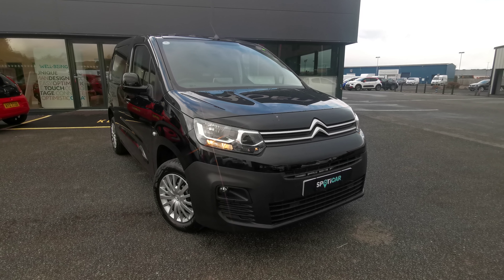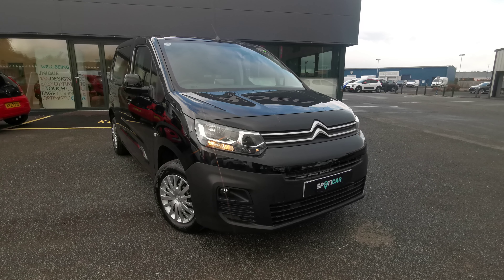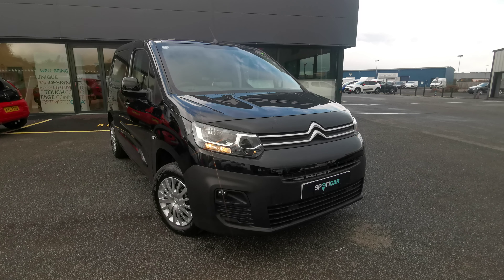Hi folks, here we have a pre-registered 2021 Citroen Berlingo 1.5L Blue HDI Enterprise, short wheelbase. This is a 1.5L diesel and is on a 71 plate.